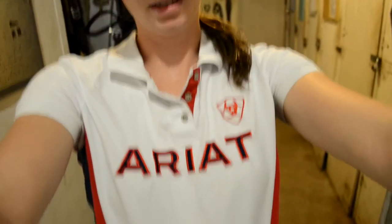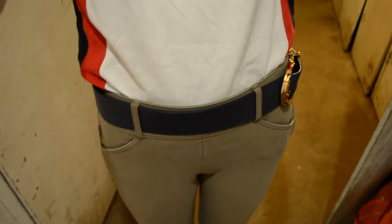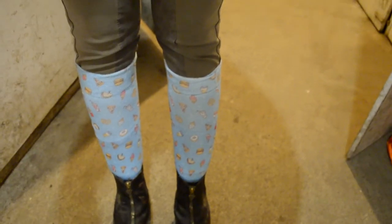So this is what I'm going to wear today when I ride: an area polo, red and navy; my Asmar belt, reversible, in navy; my mushroom color tailors; and then I'm wearing Dreamers and Schemers socks — these are the Food Before Dudes ones. And then my area paddock boots, and I'll have my brown half-chaps on too.